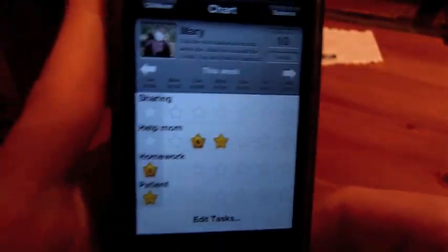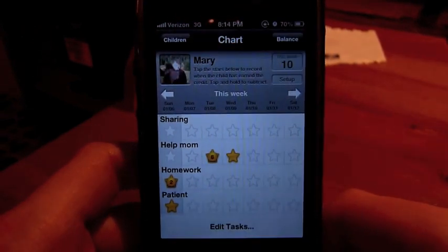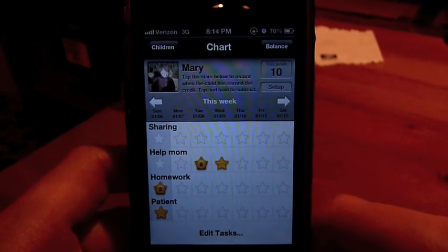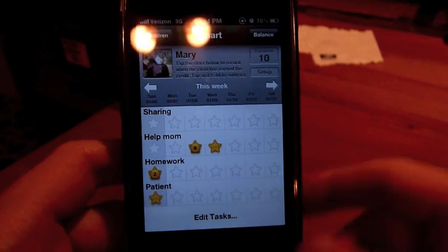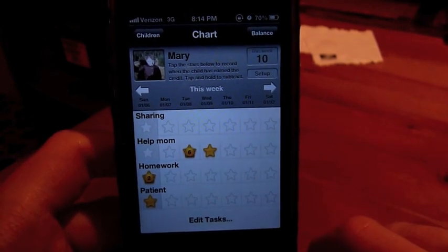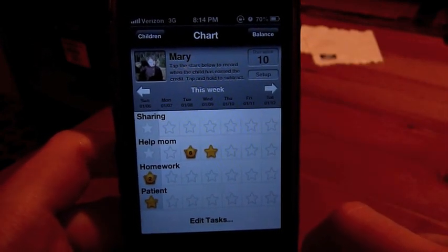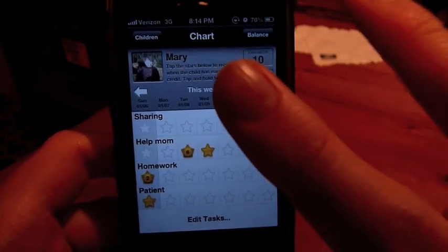It's pretty neat. If you're a parent, I would definitely check this out. It seems like a very neat tool you can use to give your kids incentives to doing good things. So if you're interested in that type of application, go check out iRewardChart in the App Store. Thanks guys for watching. Peace.